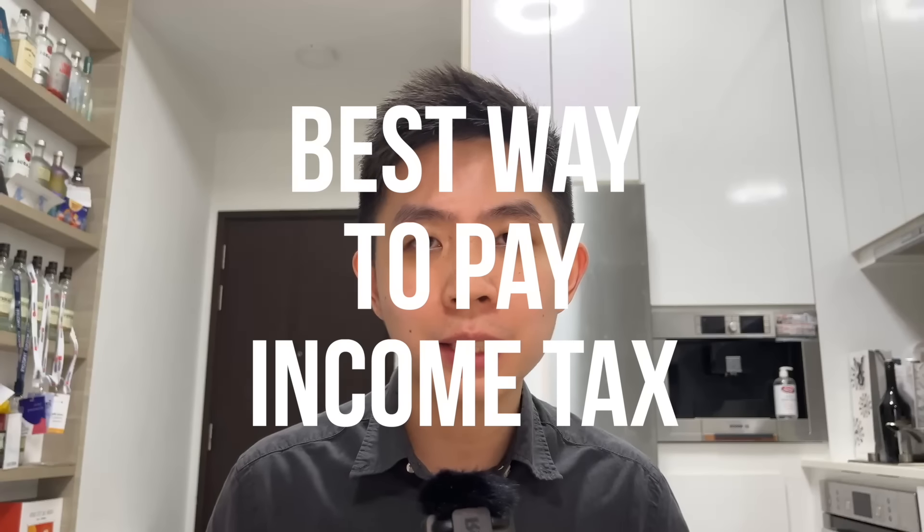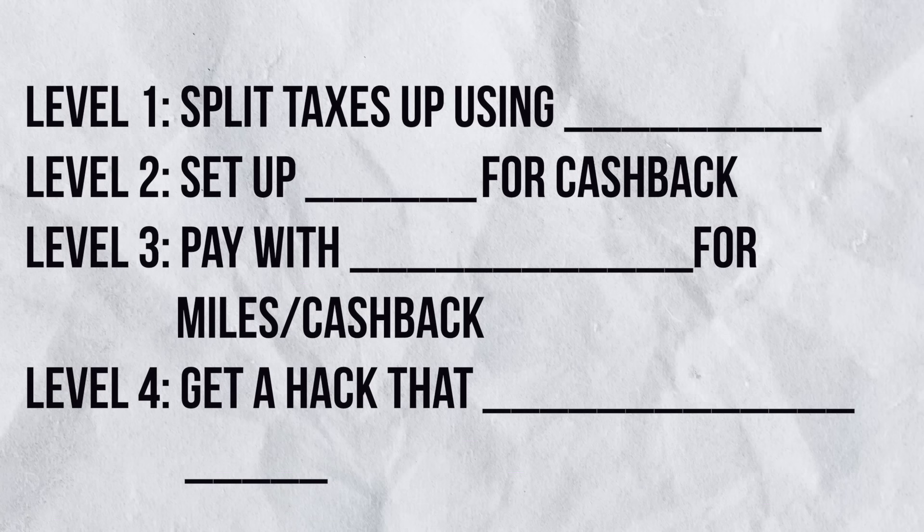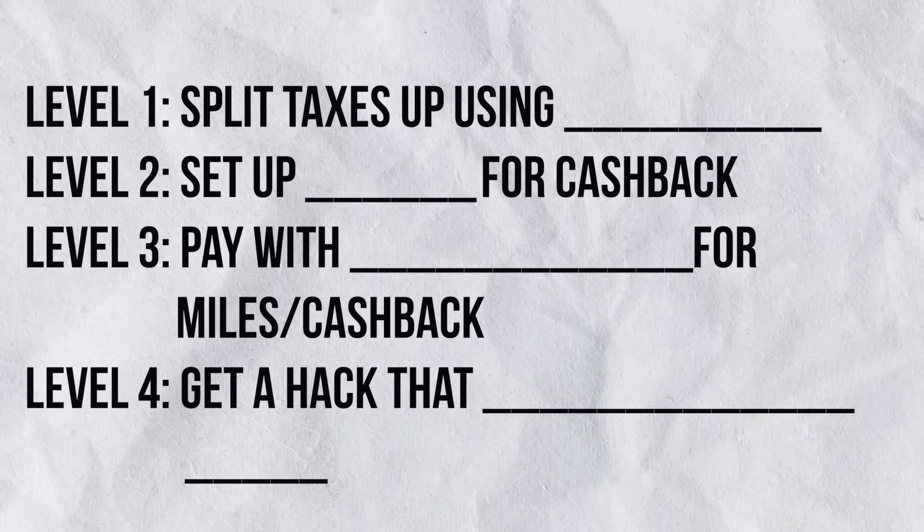Today I'm going to talk about how to pay your income tax and get cash back and miles for your contribution to nation building. In this video, I'm going to share the basics of getting some rewards for your income tax, as well as share some good ways to earn cash back or miles on your income tax payment, and also share a way to get hacked so that you can get the best rewards from your income tax payment.